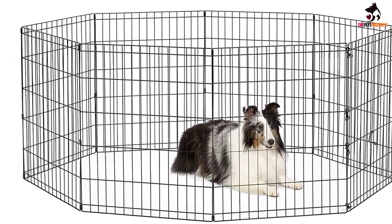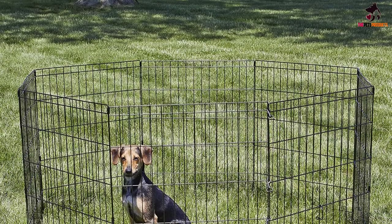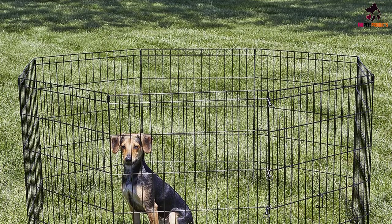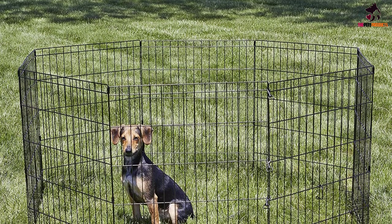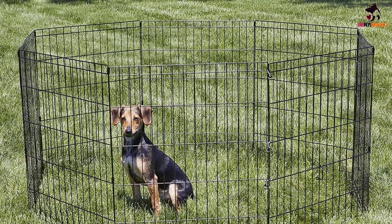Assembly is quick and easy, too — no tools required. Simply snap it together using the locking thumbs and you are good to go. The one negative is the New World Playpen can be a little lightweight and the sides can wobble when pressed by your dog's weight, so just be aware of that once you set it up.